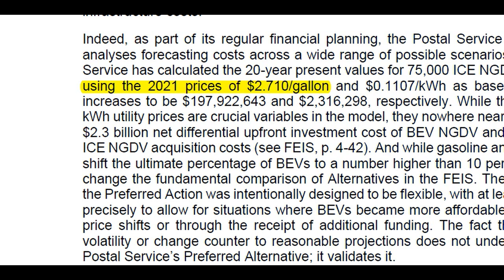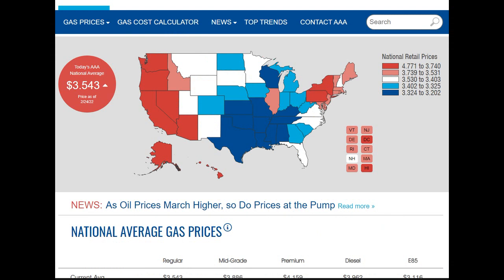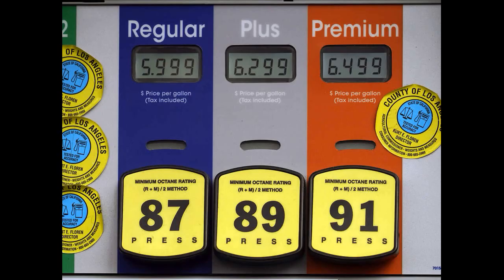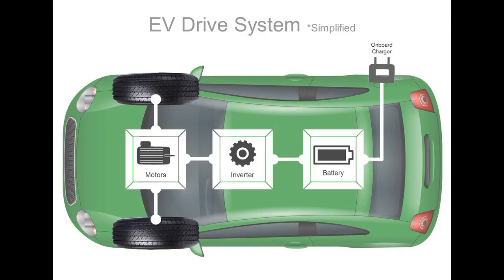One thing I found interesting in this report — I didn't see this in any news articles — is that the USPS estimated the cost of operating an internal combustion engine fleet based on 2021 national gasoline price averages. According to the report, that average was $2.71 per gallon. I don't know if you've bought gas lately, but it does not cost $2.71 per gallon anymore. I see that as a problem going against the USPS's decision, and I don't know if there's anything in place to mitigate that. The current administration may actually be using higher gas prices as motivation to push people toward battery electric or hybrid vehicles.